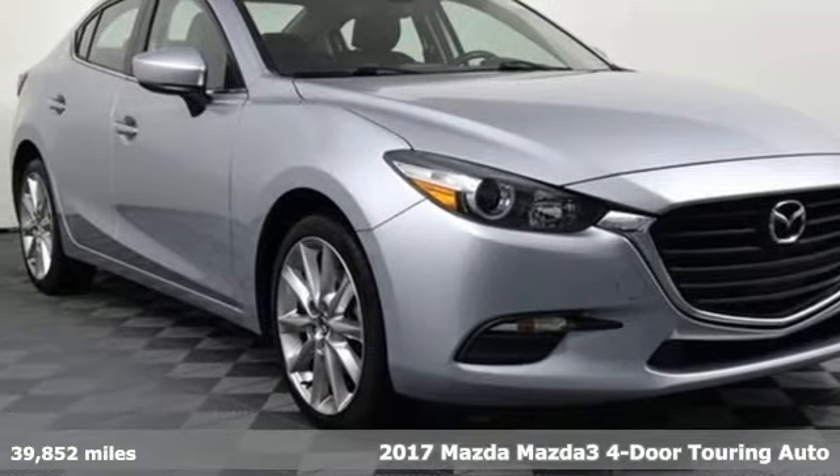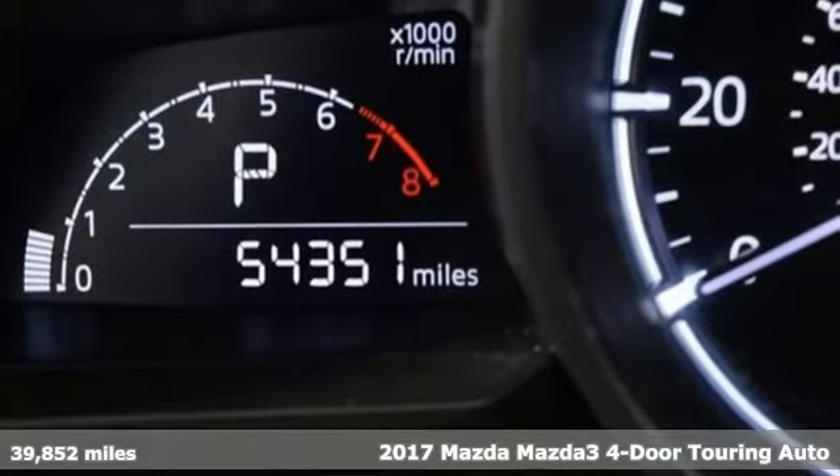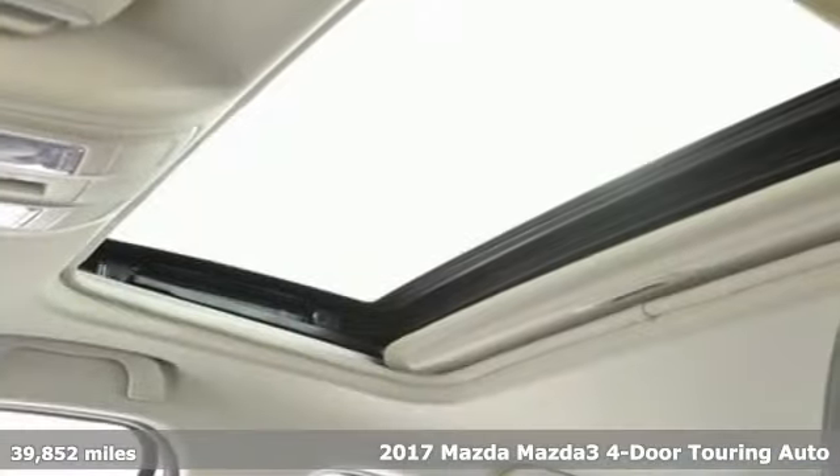It's a 2017 Mazda 3 4-door. Engaging, exhilarating, the Mazda 3 exceeds expectations every day, every drive.